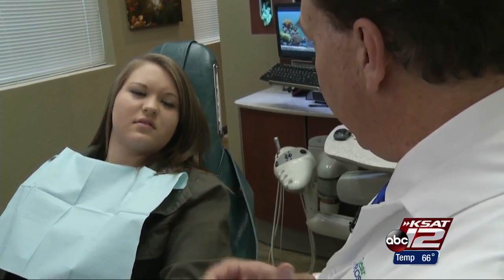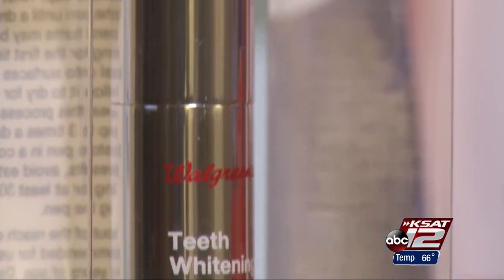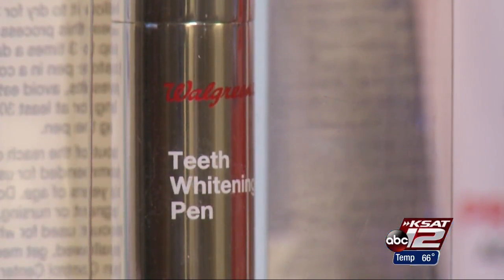For 18-year-old Aubrey Clear, the journey toward a dazzling smile didn't always leave her feeling her brightest. She tried whitening strips a couple of times — those worked, but weren't great. The whitening pen, she was not impressed with.